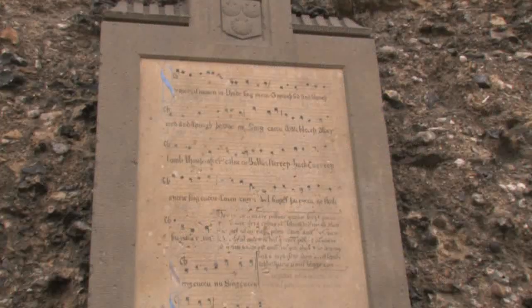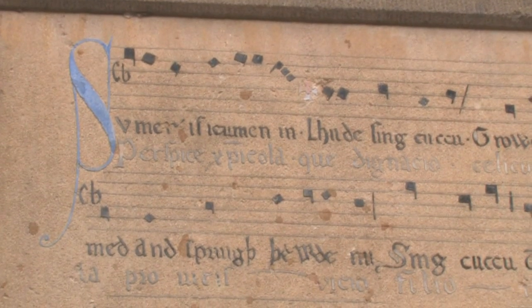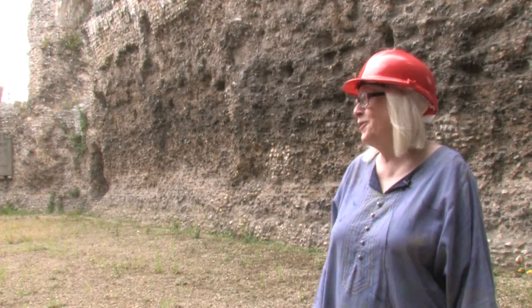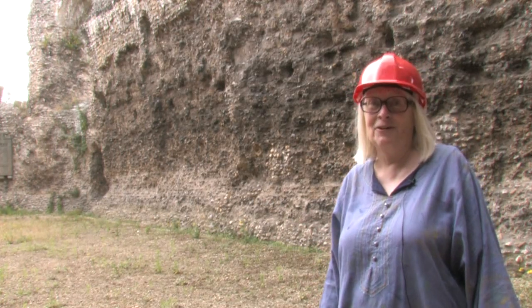On the wall here we have a plaque commemorating 'Sumer Is Icumen In', which is one of the earliest rounds known and was written down in Reading Abbey.